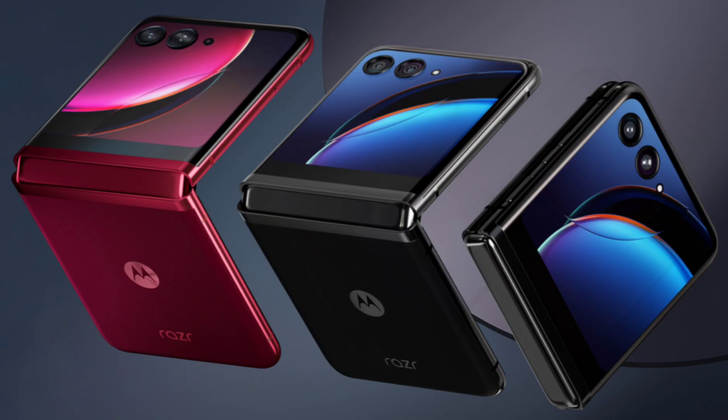The RAZR 50 Ultra is likely to inherit the large foldable display from the RAZR 40 Ultra, translating to a possibly 6.9-inch primary display with foldable technology. This technology offers a balance between refresh rate and power efficiency, allowing for smooth visuals and potentially longer battery life. The refresh rate might remain similar to the RAZR 40 Ultra, offering 165Hz for an adaptive experience. The secondary display on the outer shell is also expected to be similar in size to the RAZR 40 Ultra, which boasted a 3.6-inch display.